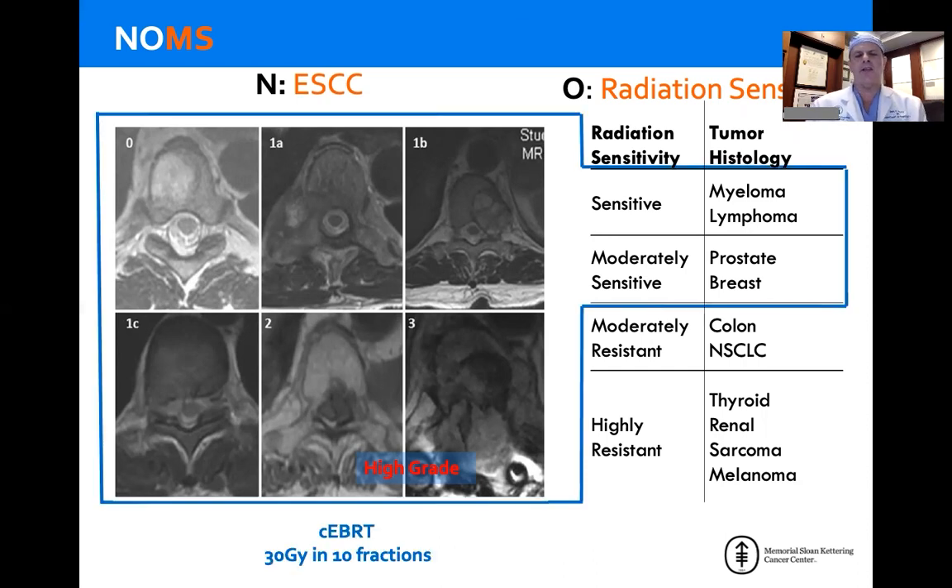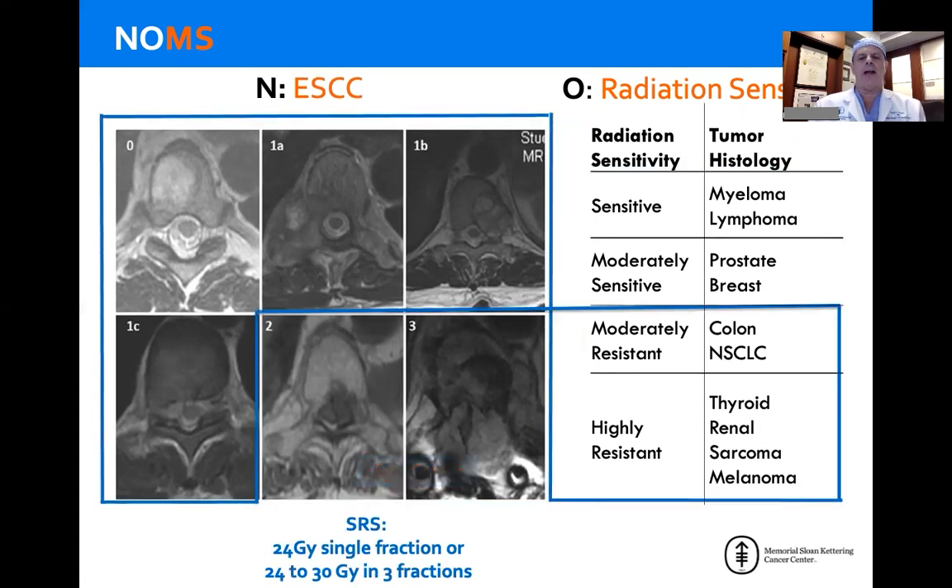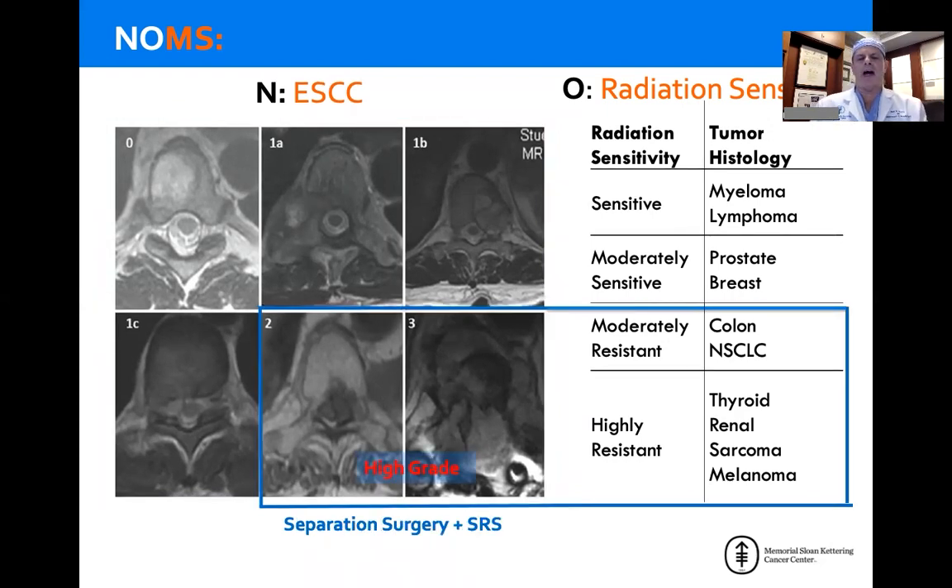Sensitive and moderately sensitive tumors, regardless of the degree of spinal cord compression, can be put on high-dose steroids and given conventional external beam radiation with the expectation that the tumor will be well-controlled and won't progress to neurologic symptoms. For moderately to highly resistant tumors with bone or epidural impingement, we've seen very poor responses to conventional external beam radiation, so these patients typically go to stereotactic radiosurgery — 24 Gray single fraction or 24 to 30 Gray in three fractions. For patients with moderately to highly resistant tumor with high-grade cord compression, we can't conform the beams tightly enough to spare spinal cord tolerance, so these patients go for separation surgery followed by stereotactic radiosurgery.